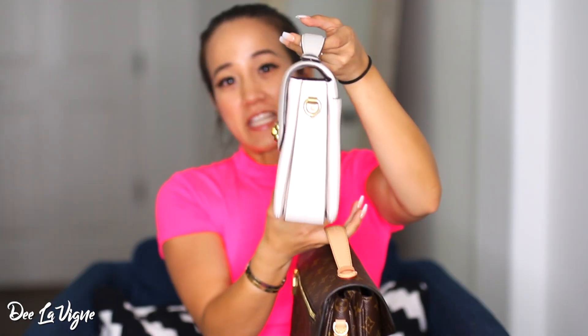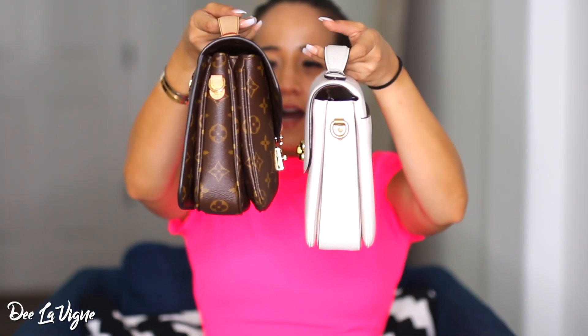As far as how it sits on the shoulder or cross-body, the Coach Cassie lays more flat because it's thinner and looks more uniform and even. The Pochette Metisse flares out on the sides a bit — it doesn't bother me at all, but if I had to say which one lays better it would be the Coach Cassie. I find the Coach Cassie more durable, though I haven't worn it enough to be completely positive.